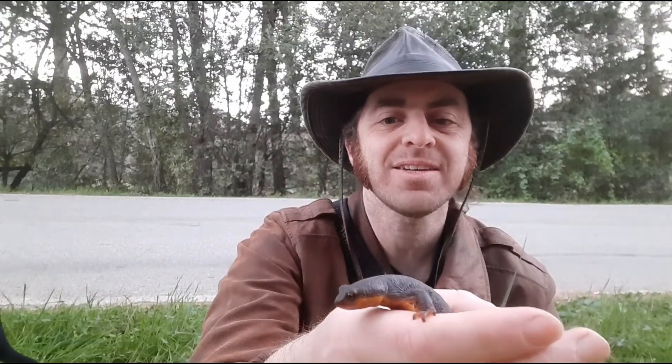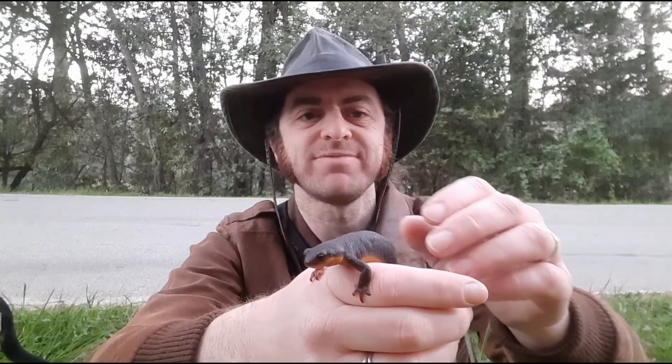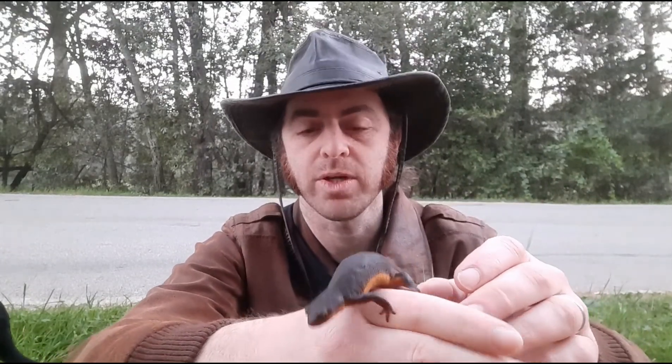But the thing about the toxin is it's only something you have to worry about if you eat it — so don't eat newts. And in fact, after handling a newt like this you really want to wash your hands before you eat anything. But as long as you're not eating it, you can totally handle them — they're completely safe to hold, just as long as you don't ingest them. Pretty wonderful organisms.